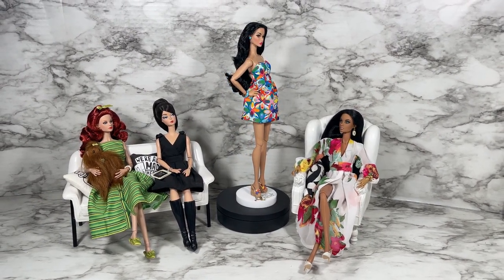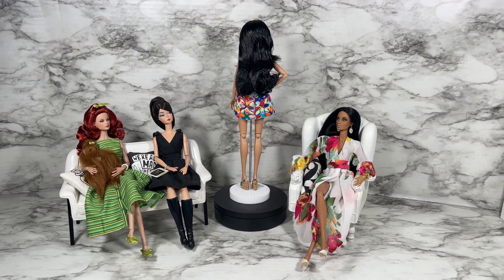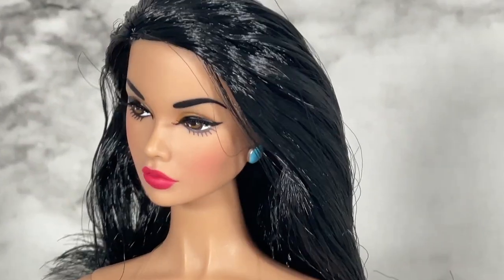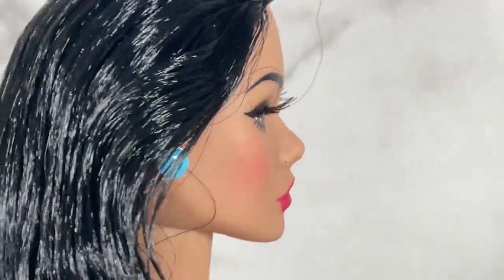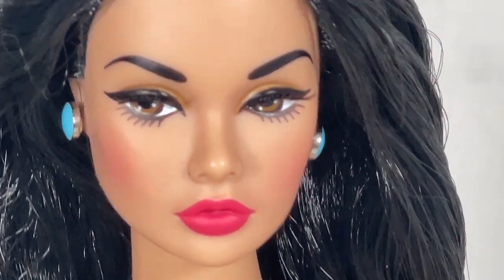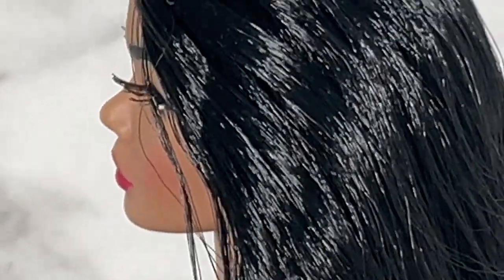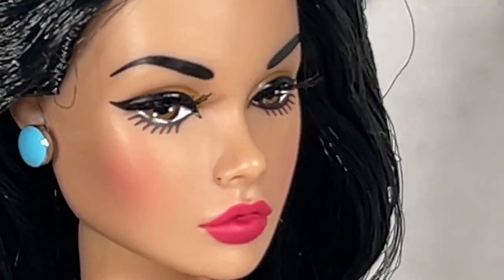The head sculpt is of course the Poppy Parker head sculpt. Her skin tone is listed as Hungarian, her hair color is Raven, and her body type is the Poppy Parker 1.5 with the high-heeled foot. She comes with earrings, and the screening is so beautiful. I love the color of her hair but there were some quality control issues - her hair was kind of a mess and I've tried to straighten it up. That screening is just absolutely beautiful, and of course those applied lashes.